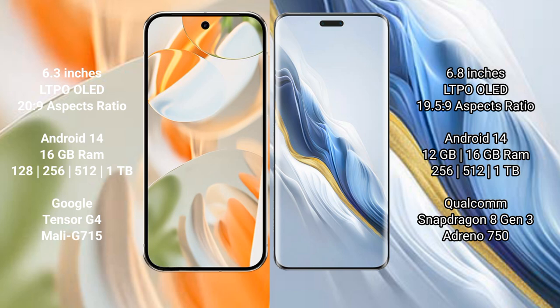Google Pixel 9 Pro runs on the Android 14 operating system. Honor Magic 6 Pro also runs on the Android 14 operating system. Google Pixel 9 Pro comes with 16 GB RAM and 256 GB, 512 GB, or 1 TB internal storage.